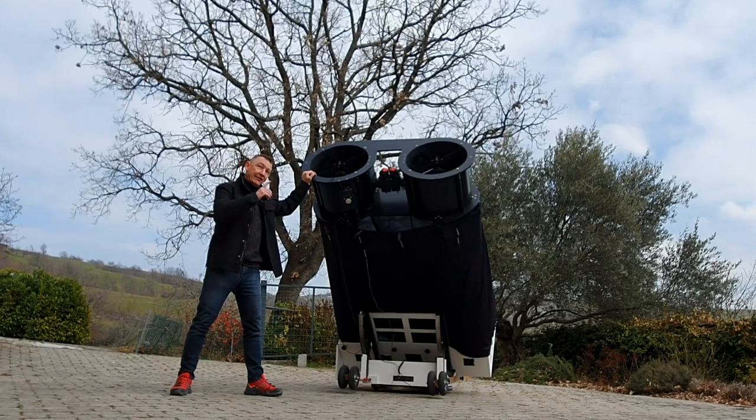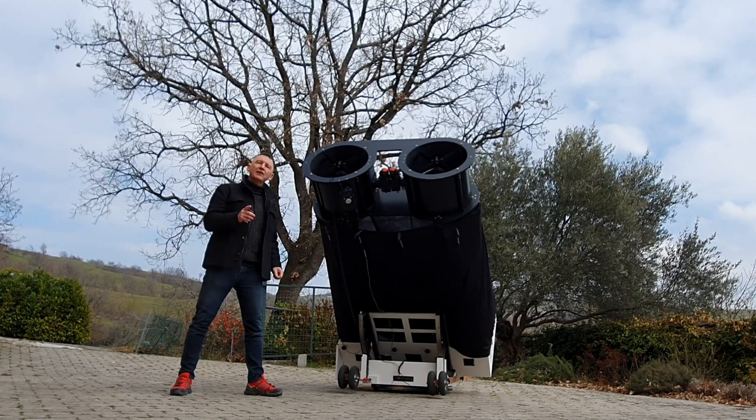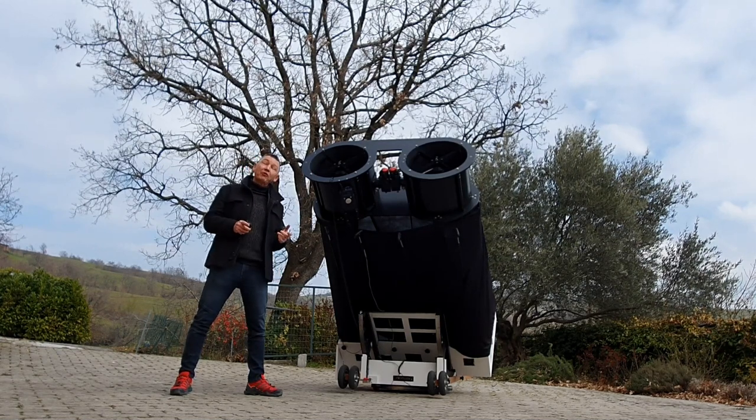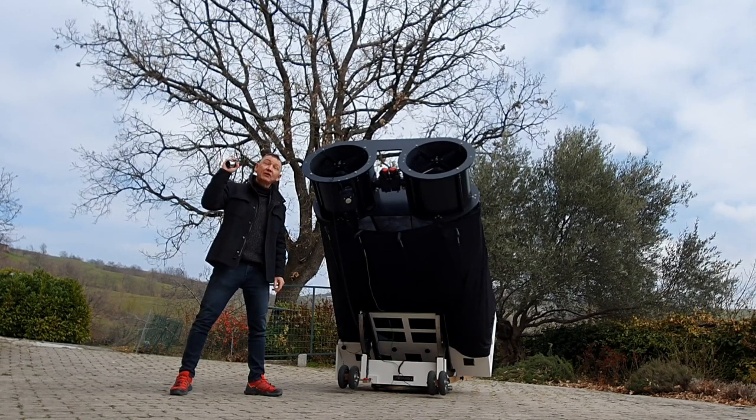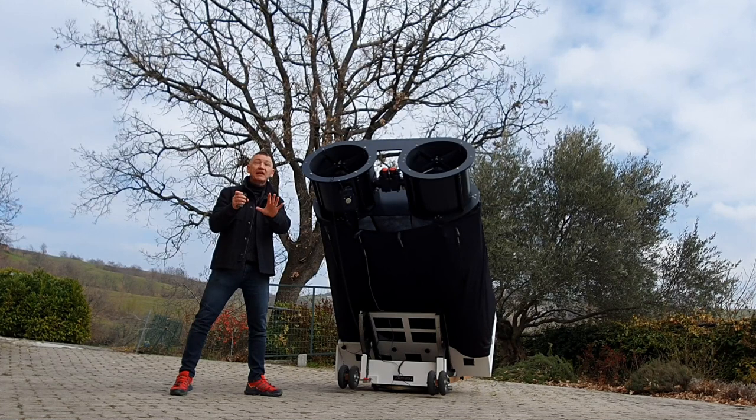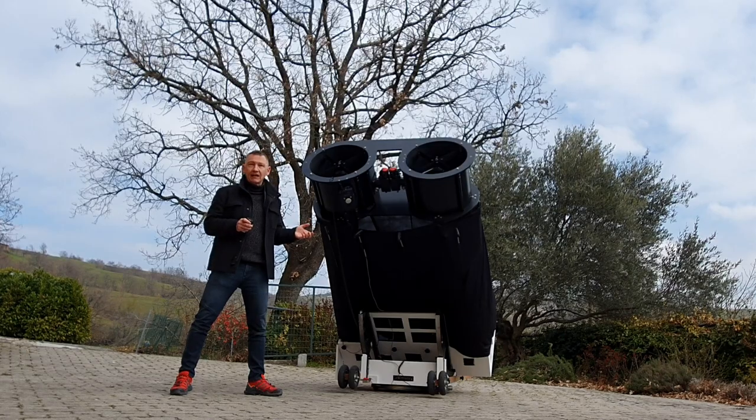Now, let's talk about binoscopes. Binoscopes allow you to observe with both eyes without any compromise — no light loss whatsoever, no additional magnification, and with 2-inch eyepieces if you so desire. Just be careful not to buy eyepieces that are too large. But as I said at the beginning, they are terribly expensive.